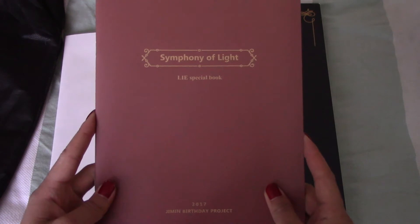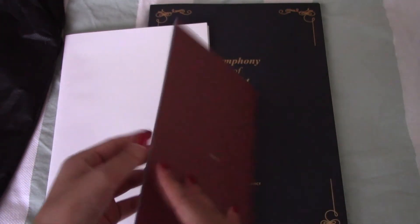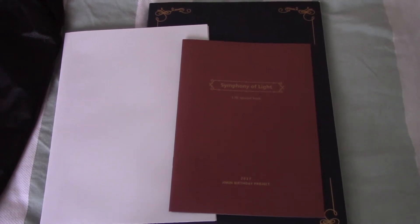And here we have a special photobook of Lai. I'm not really sure if everybody gets one of these - I want to say maybe just people that pre-ordered it.